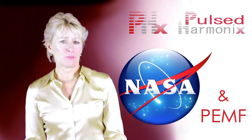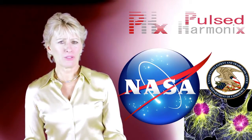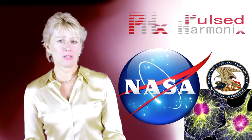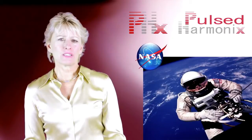NASA's research on PEMF has been extensive. In 2009, NASA was awarded the U.S. patent for PEMF use to enhance tissue repair in mammals. This patent was the result of extensive research to find methods to reverse the bone loss experienced by astronauts when they were in a gravity-free environment and away from the Earth's magnetic field.